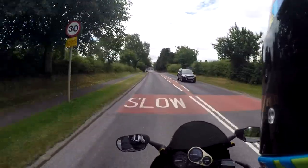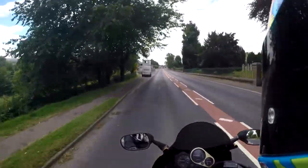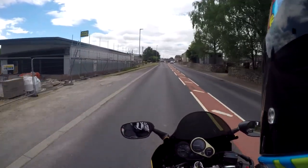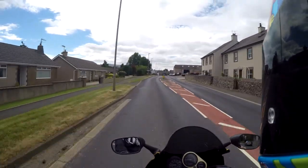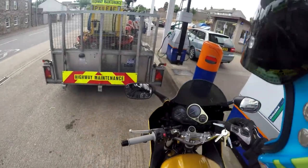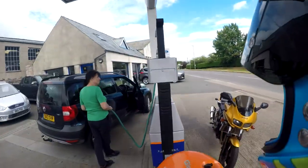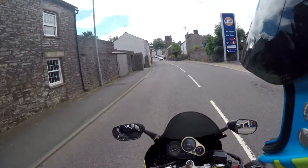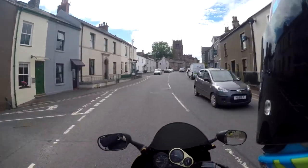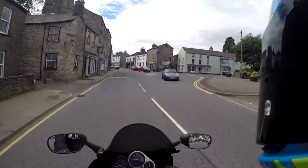I should probably go for some fuel as well actually. Better than running out I suppose. Not too bad though, considering I've not exactly been riding like an eco warrior. I've just clipped over to 135 miles and I've got a quarter of a tank left. Just put £15 in — I think that's pretty well full, but not right up to the very brim.